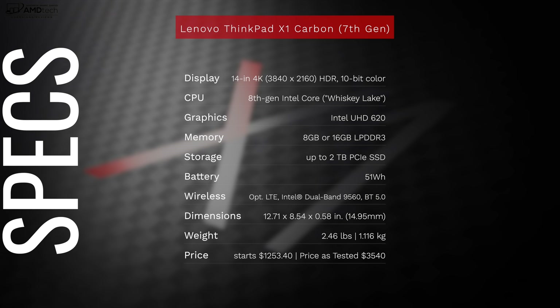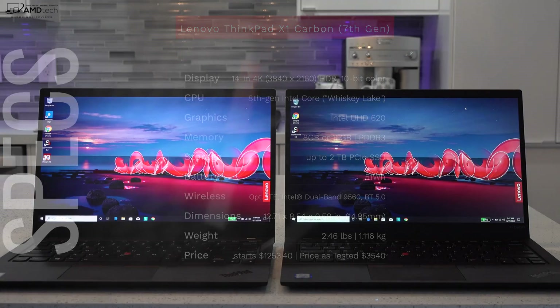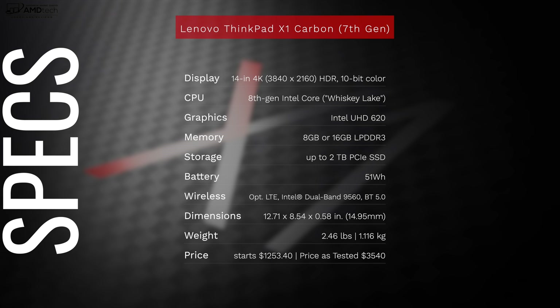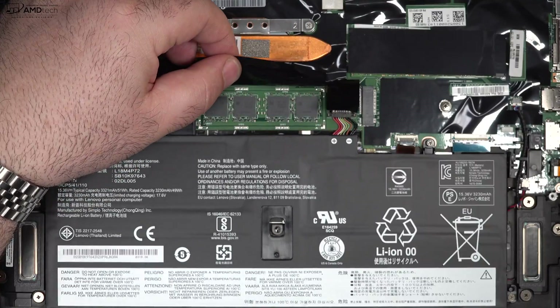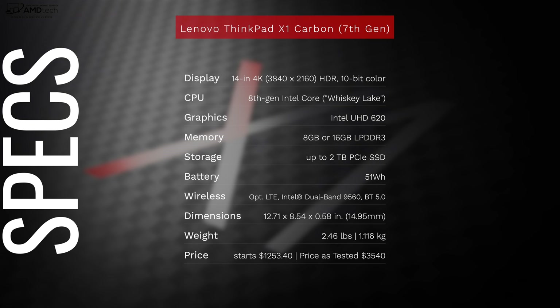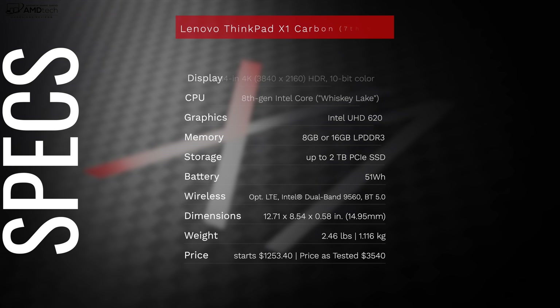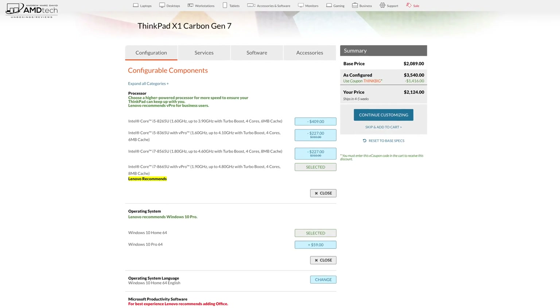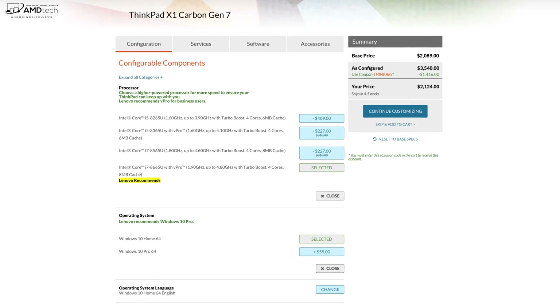Before we get to the unboxing, here's a quick rundown of the specs. You're looking at a 14-inch display — I have two options we'll talk about. It's powered by the Intel 8th generation Whiskey Lake processor, a quad-core with Intel UHD Graphics 620. There's no dedicated GPU option. You can get 8 or 16GB of DDR3 RAM, up to 2TB of PCIe NVMe SSD storage, a 51Wh battery, optional LTE, Intel dual-band wireless, Bluetooth 5.0, and it weighs 2.46 pounds or 1.1kg. Starting price is around $1,250, and fully decked out around $3,500 — on sale right now for about $2,100.